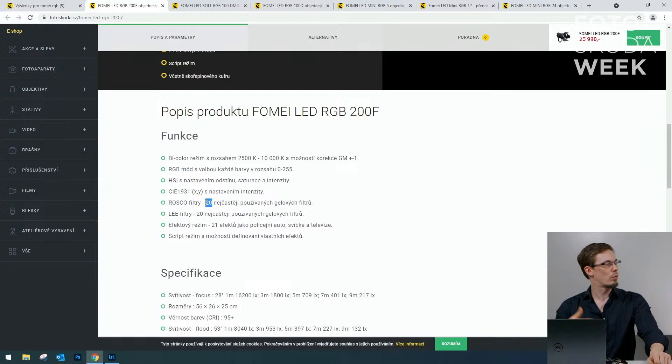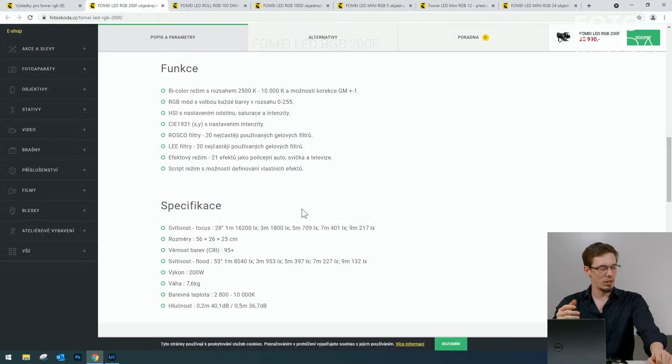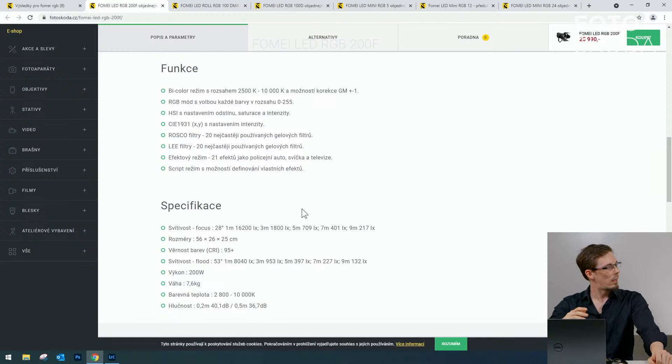Gelové filtry byly plastové předměty dávané přes světlo – dnes ho tam dávat nemusím, je to vytvořené přímo v tom světle. Zároveň osvětlovači, kteří fungují třeba 20 let a mají halogenové žárovky s leaf filtry, mohou předřadit toto světlo do scény a díky navolení daného roscofiltru s ním pracovat ve stejném koloritu.